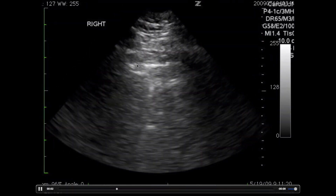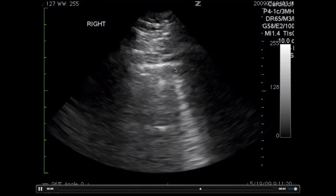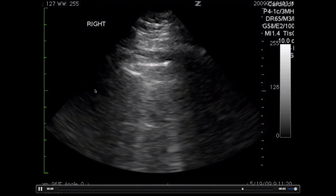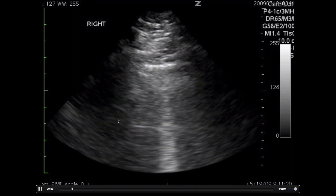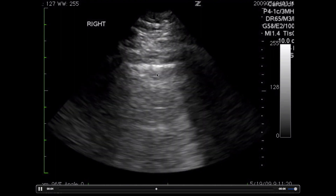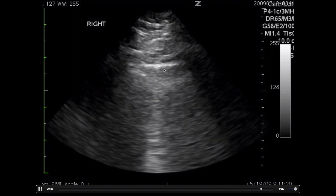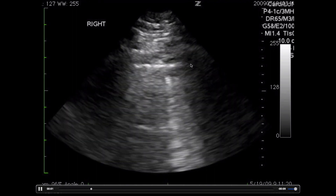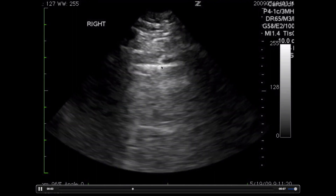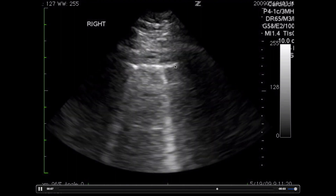Now let's look at a lung with some very mild pulmonary edema. The pleura is here again, with rib shadows on either side. We have an A line here, and then these discrete lines coming from the pleura and shining down like a flashlight to the bottom of the screen — these are discrete B lines. The pleura appears very thin and normal; it's not thick and not irregular.